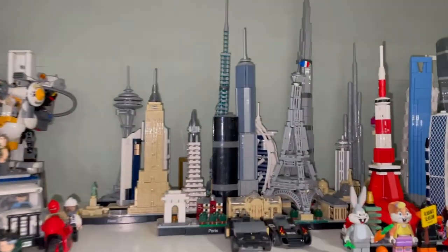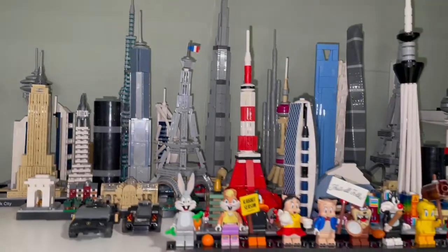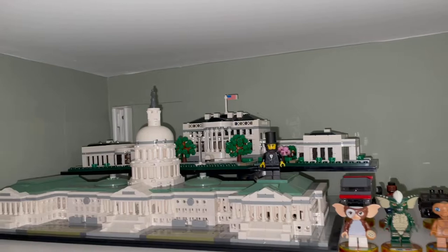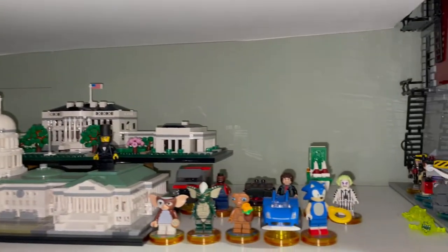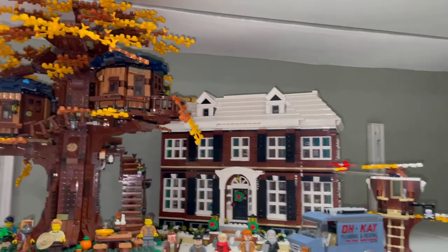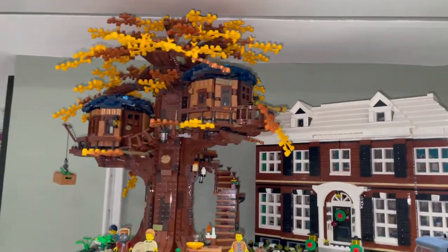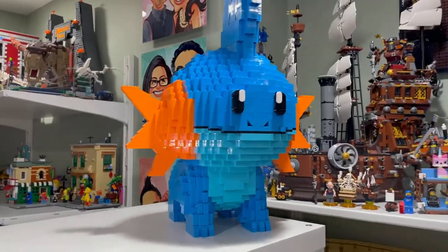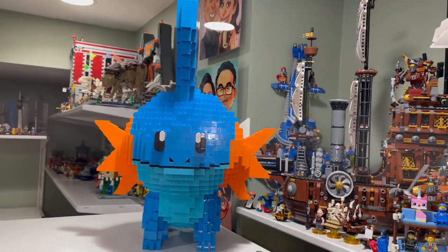Arkham Asylum has moved here, and these are some more architecture sets with the Looney Tunes CMFs and some more architecture sets up here with some LEGO Dimensions. New this month we have Home Alone up here. I also moved the big LEGO Ideas Treehouse here as well.